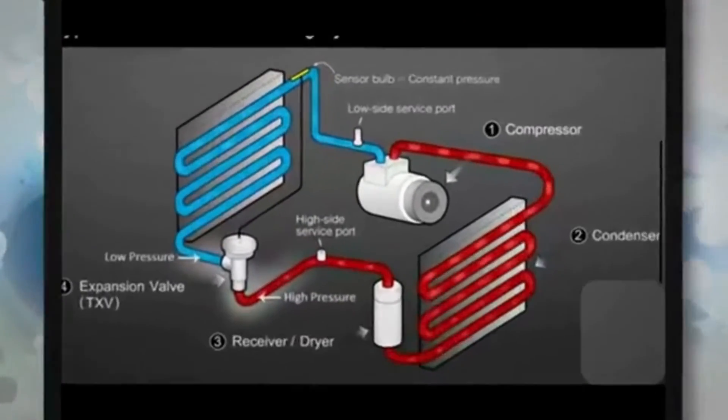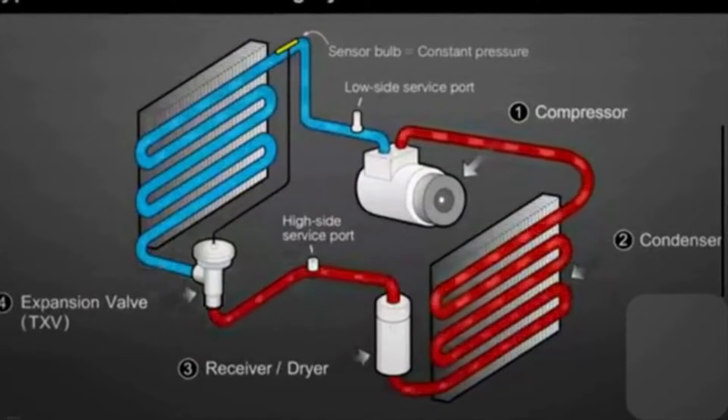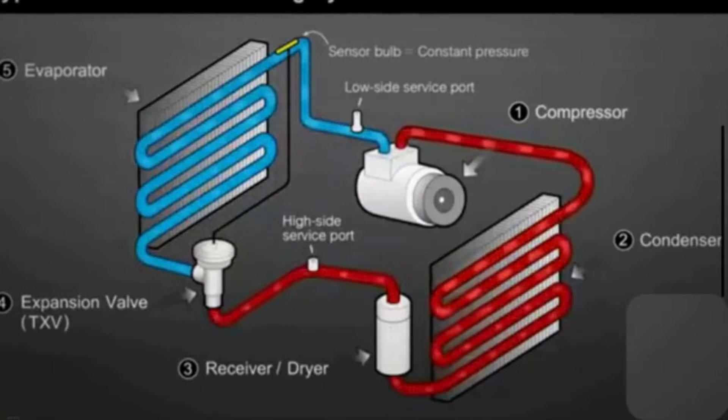The AC condenser plays a crucial role in cooling the refrigerant in the AC system. The main function of the AC condenser is to convert refrigerant from gas to liquid state. The condenser works as a heat exchanger, and during the conversion, a tremendous amount of heat is forced out of the refrigerant.